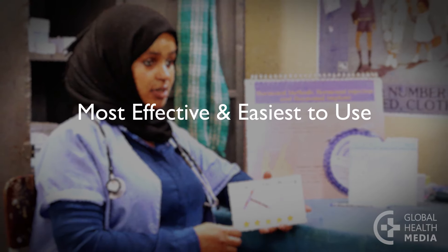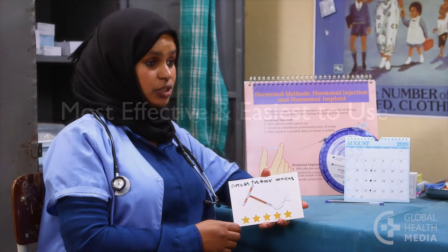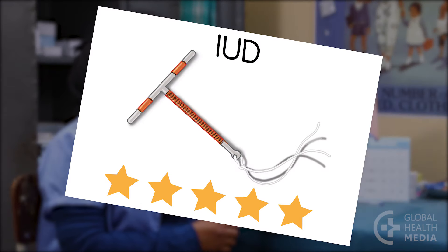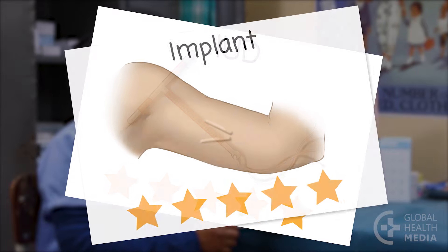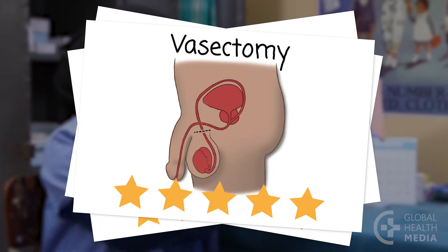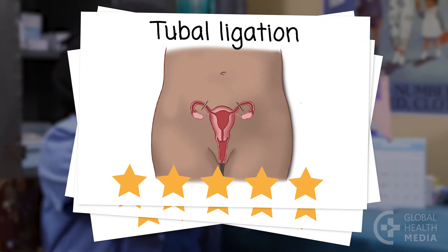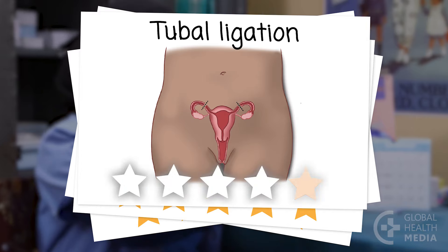The contraceptive methods that are best at preventing pregnancy and easiest to use are the IUD, the implant, and sterilization — vasectomy and tubal ligation. The most effective methods get all 5 stars.